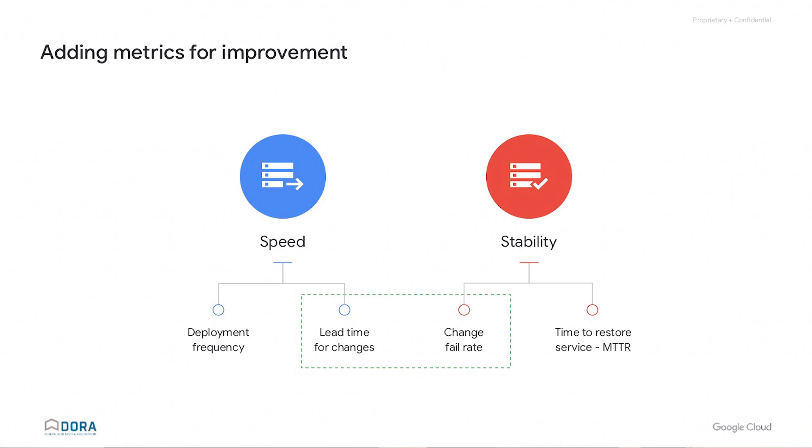The critical second step was rather than doing big batches quickly, we ended up doing much smaller batches. And as part of that came the change fail percentage — not only how quickly can you recover, but how often do you need to. Based upon the Accelerate State of the DevOps report, we looked at four metrics which help with speed and stability.